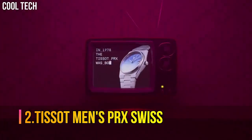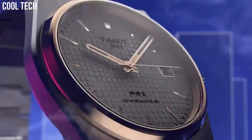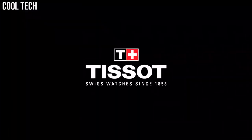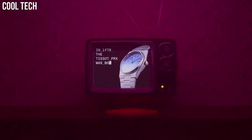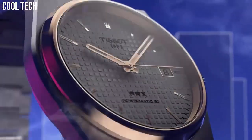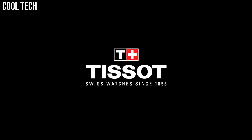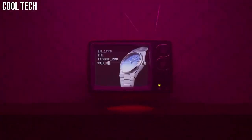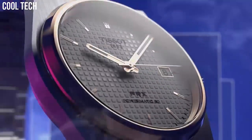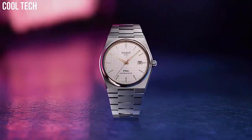Number 2: Tissot Men's PRX Swiss. The new Tissot PRX — the watch for those with a passion for design and an eye for ingenuity. Discover the brand new Tissot PRX now. Its evocative and slim design makes it an uncompromising essential for all design enthusiasts. Dial color: blue. Bezel material: stainless steel. Bezel function: stationary. Calendar: date. Movement: Swiss automatic. Water resistant depth: 330ft.